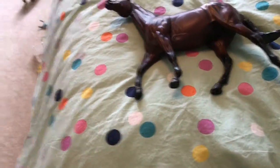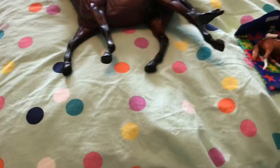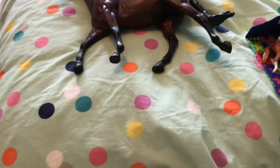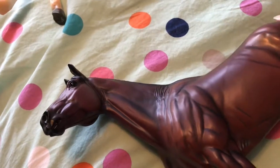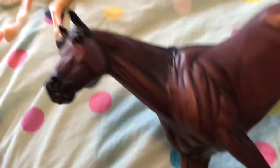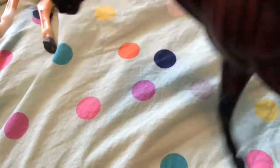Hi guys, it's Taylor — you might remember me from the trigger time video. I'm going to be here helping with this haul video. Now without any further ado, let's get started. The first horse we have here is the celebration horse Brass Hat, and I really like him. I think he's very cool and I think they did a great job overall on him. He has a beautiful bay coloring.